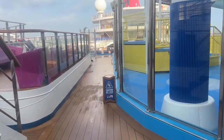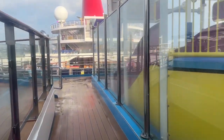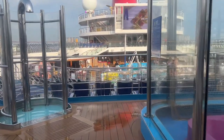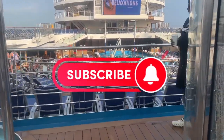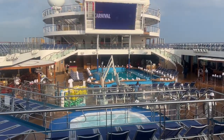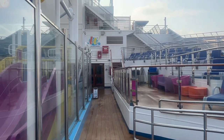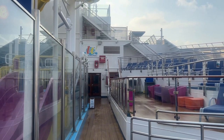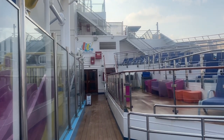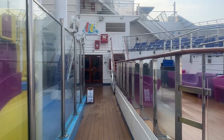Right where all the fun happens — the water slides. The Lido is right down there, all the good food. I love the location of our room. Here we are on floor 10. The spa is right up there on 12 and 11 because we have a spa cabin. Loving our room.